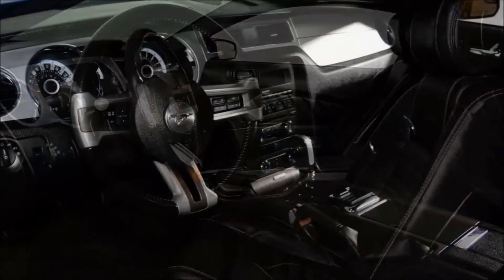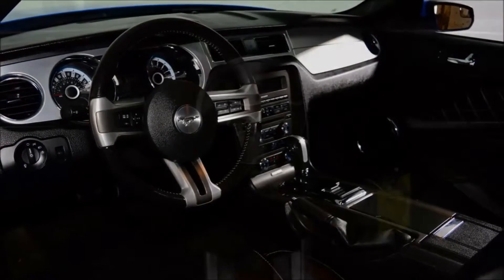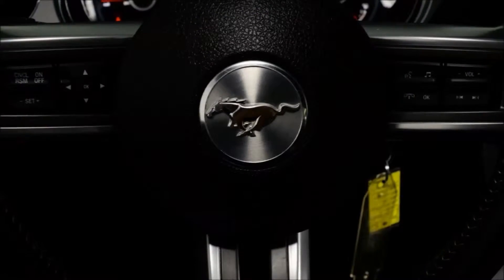The vehicle comes with a 202A package which gives you the pony stripe, pony logo and rear spoiler. It also has the comfort group giving you heated seats and remote start.